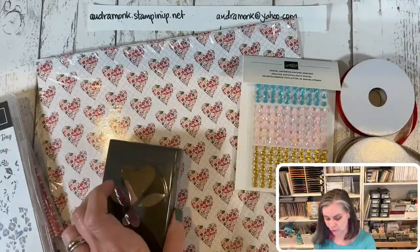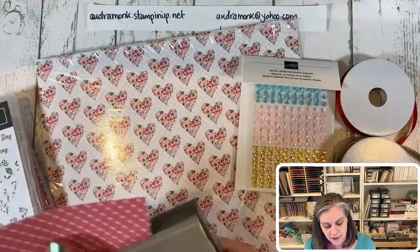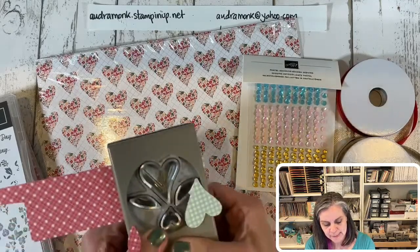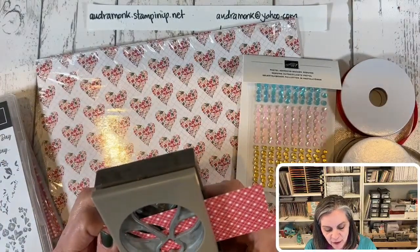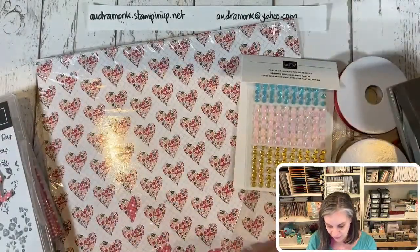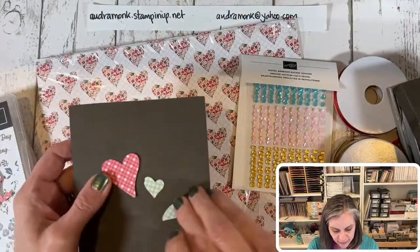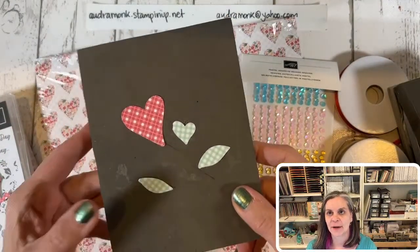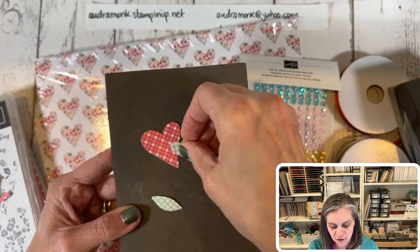I'm going to demonstrate the punch with a little scrap of this gingham paper. I'll punch out a heart — look at that pretty heart, and the leaves too. Look how pretty those are! Such a pretty heart, and these will layer up really nicely for simple cards. You can punch out of DSP or cardstock and have a lot of fun with that.